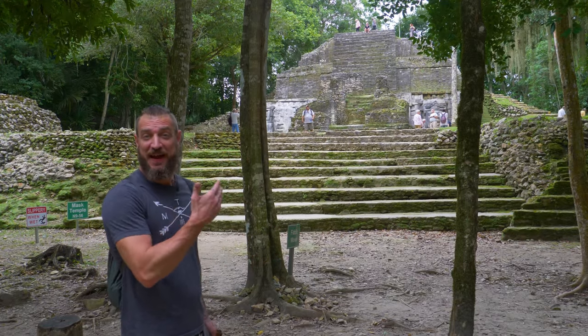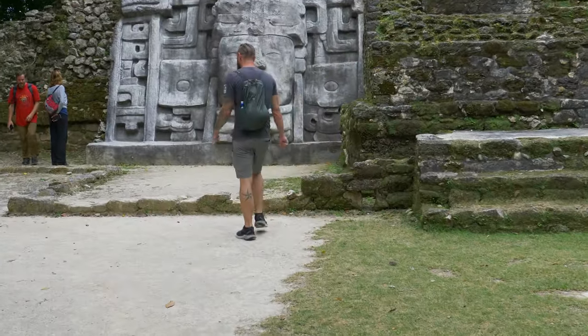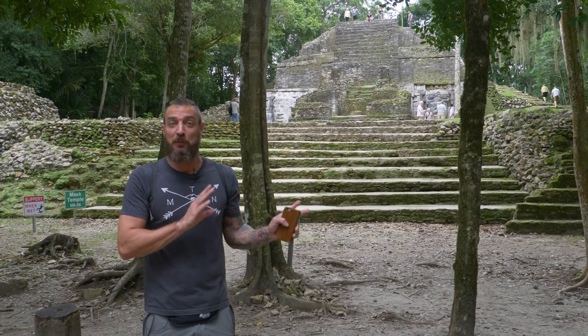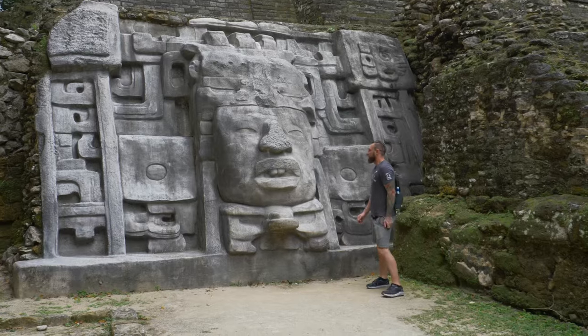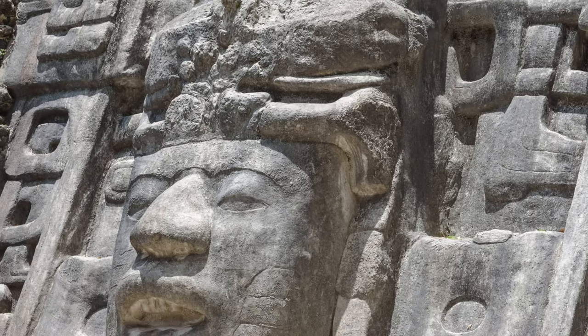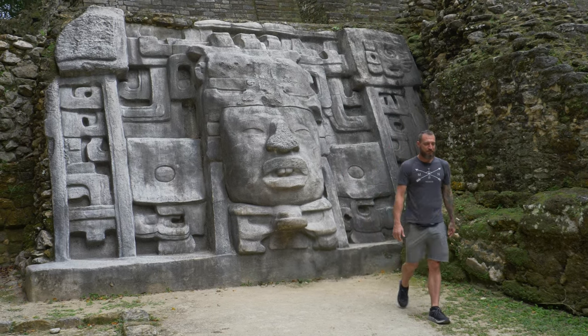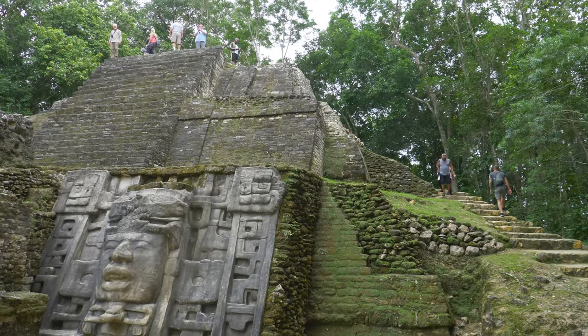Finally, we have the Mask Temple — it is the smallest of the three major temples. There are two main carvings on here, and they think they are Olmec in design or possibly representations of the sun god. As we take you up closer, you're going to see the level of detail and craftsmanship in the carvings. What's really cool is they actually have plaster covering the structure to protect the original stone carvings from tourists touching it. This temple, while being one of the smallest, actually shows in much greater detail a lot of the Olmec influences because of the statues.